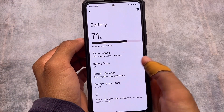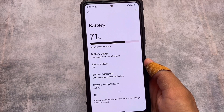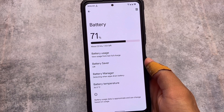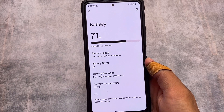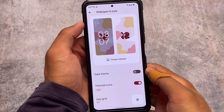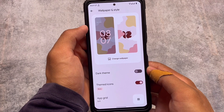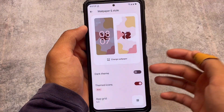Moving on to battery stats, you have the battery usage from the last full charge and you can wipe the stats if you want to see how much battery backup you are getting. In my opinion, I think this ROM will give you good battery backup. As I've noticed, Pixel-based custom ROMs tend to give less battery backup compared to AOSP-based ones.